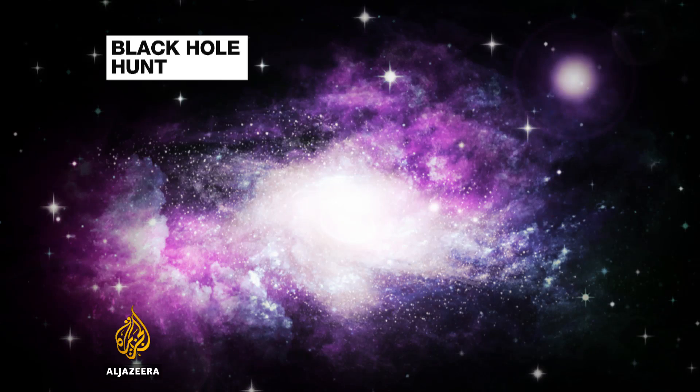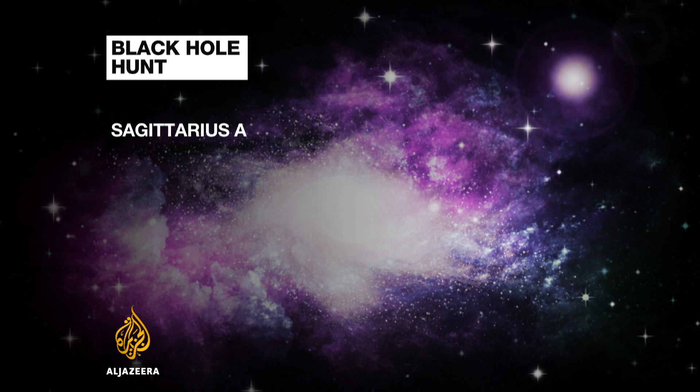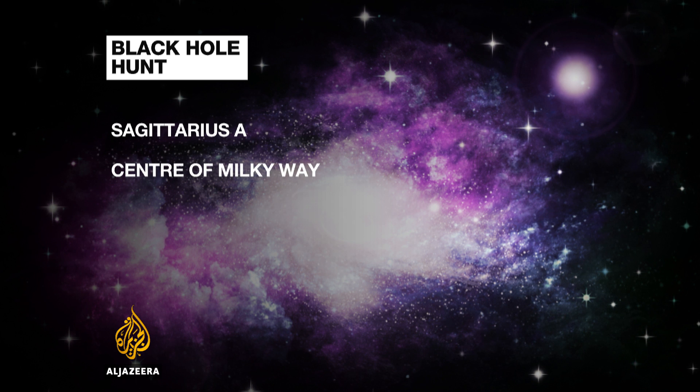Over the past two weeks, hundreds of scientists around the world have been coordinating their efforts to try and capture an image of a black hole. Not just any black hole — they're hoping to get a picture of Sagittarius A. This supermassive black hole is at the centre of our Milky Way galaxy.